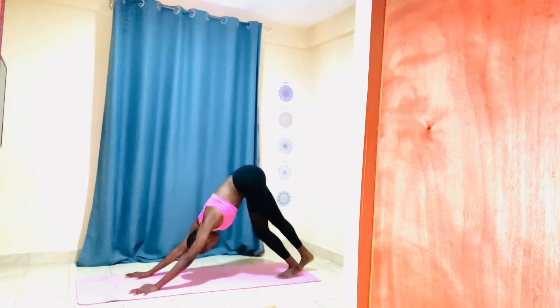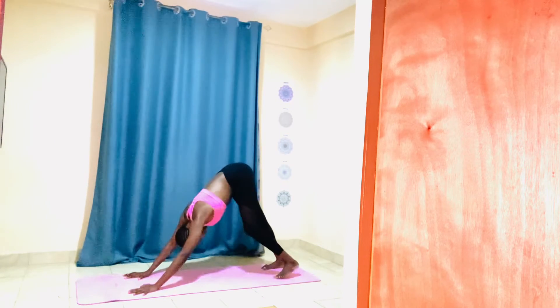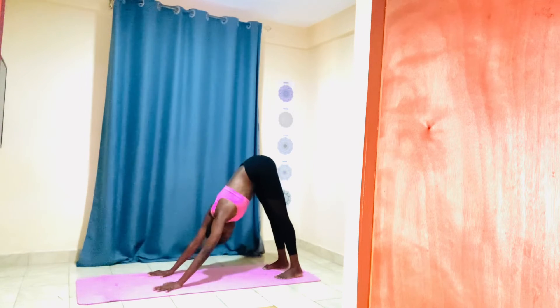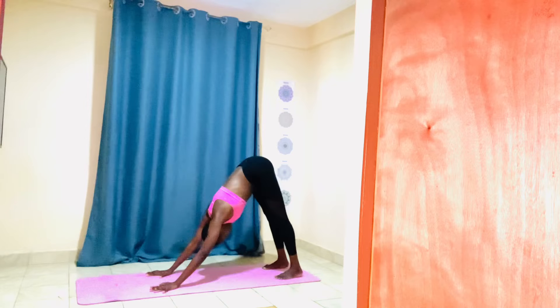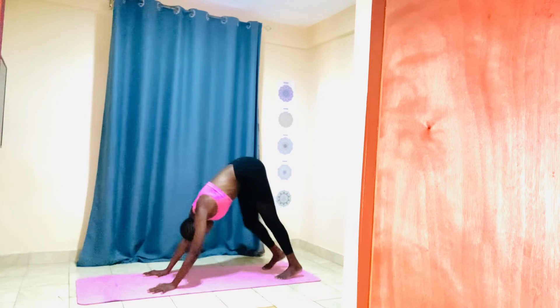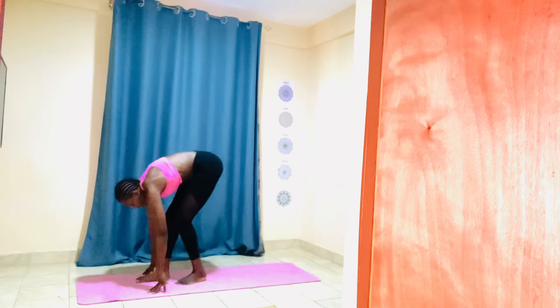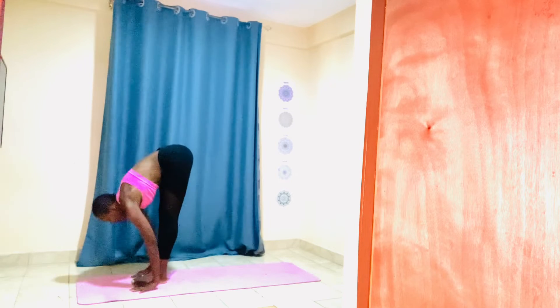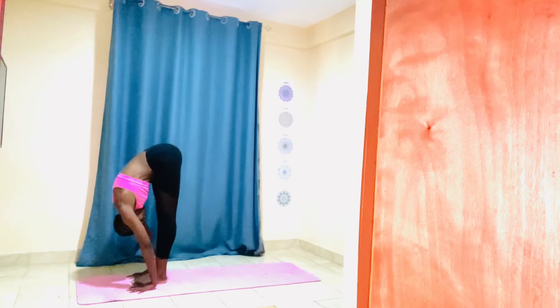Downward facing position again. Feet flat on the mat, tailbone lifting, feet hip distance apart. Inhale, push your chest towards the knees. Walk to the space between your feet. Inhale, lengthen your spine. Exhale, fold, gaze towards the nose.